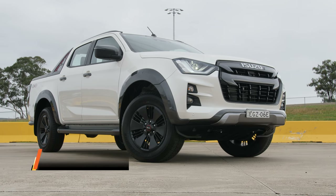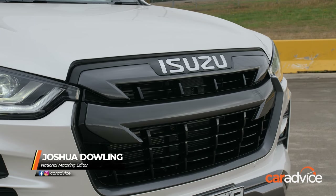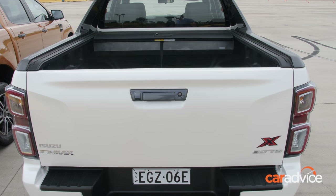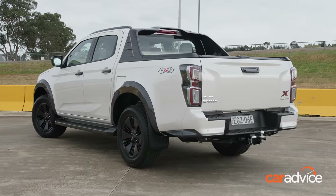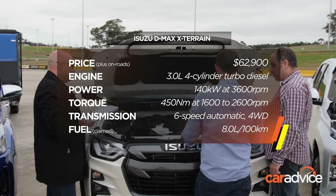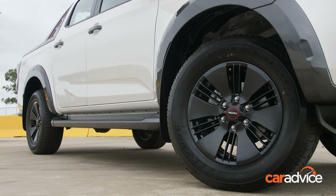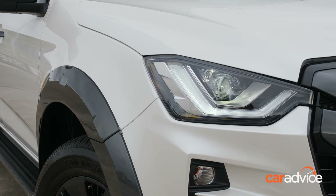We're testing the top of the range Isuzu D-Max X-Terrain. In addition to the full suite of advanced safety tech, it comes with a body kit, tub liner and roller shutter hard lid, but a tow bar is still optional. All D-Max models are powered by a new 3-litre turbo diesel. The X-Terrain is only available with automatic transmission, and it had an introductory offer of $58,990 drive away at launch.